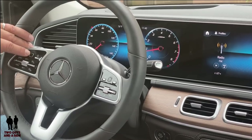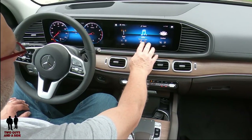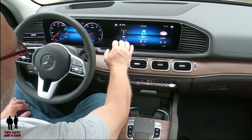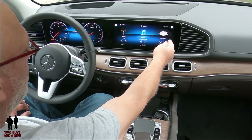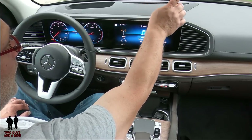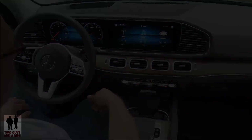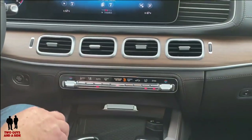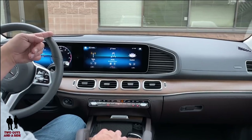Moving over to the infotainment screen, you'll notice that as soon as I bring my hand up it starts to highlight things — that's actually a sensor coming off the mirror. I can't push anything in the air and nothing happens, but it does highlight so when my hand moves over it's like it thinks you're going to push the button. One interesting thing: if it's dark out and you reach your hand across, it'll actually turn on the passenger lamp because it thinks you're reaching over there.